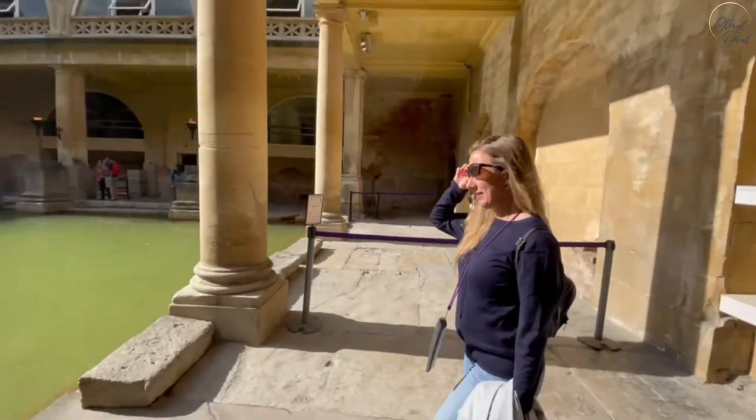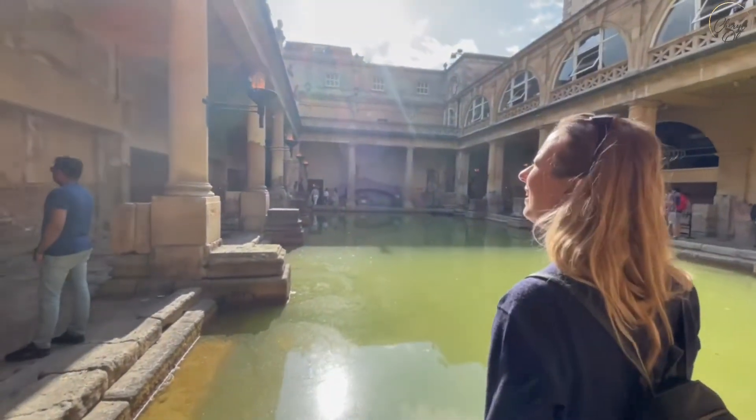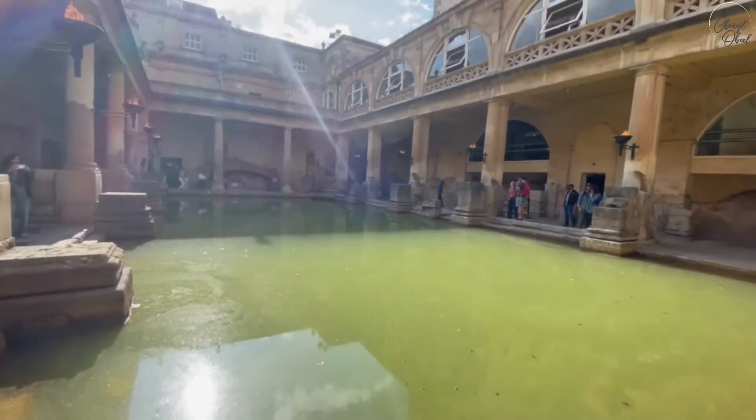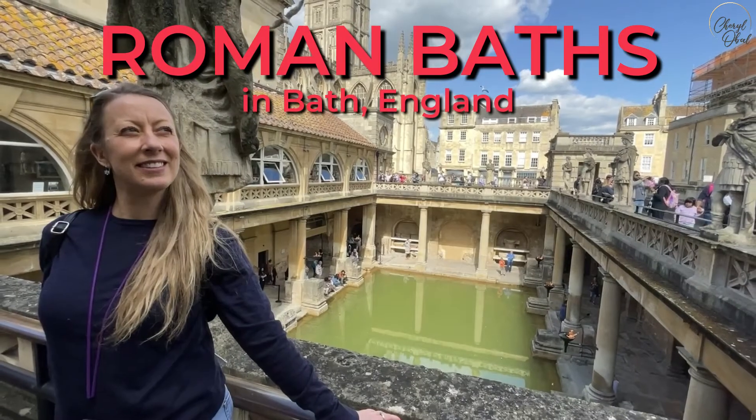Are you ready to step back 2,000 years into Roman history and lifestyle? Come with me to see a real Roman bathhouse located in the appropriately named city Bath in England.